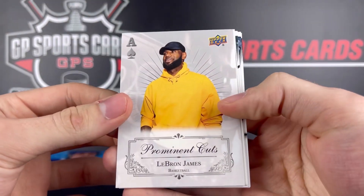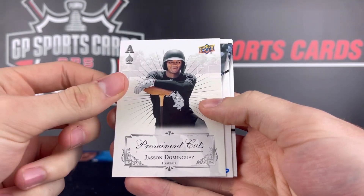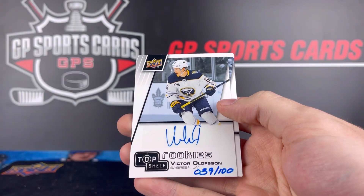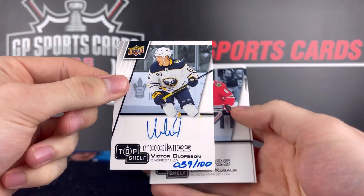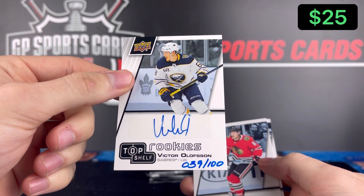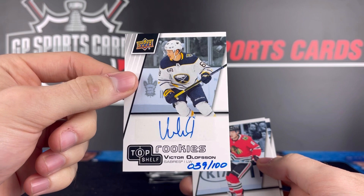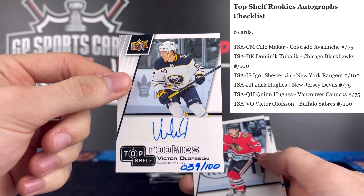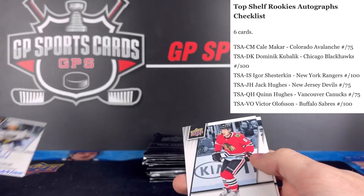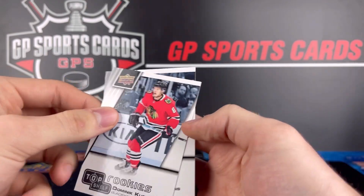Pack number two — there's LeBron James, very cool base. Jason Dominguez, another base. We got an autograph right off the bat: Victor Olofsson, 39 out of 100. He's probably, I would say, if not the worst or second worst name out of the rookie autographs on the set checklist — I'll pop that up on the top right. But happy to get an autograph, 39 out of 100. Behind it we got Dominic Kubalik and Elvis Merzlikins.